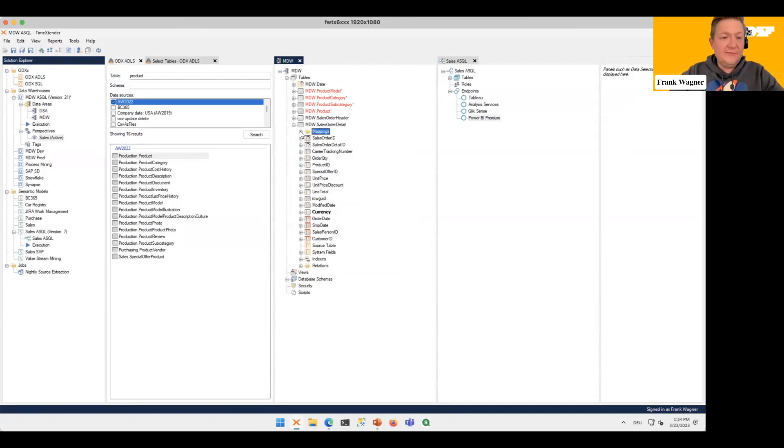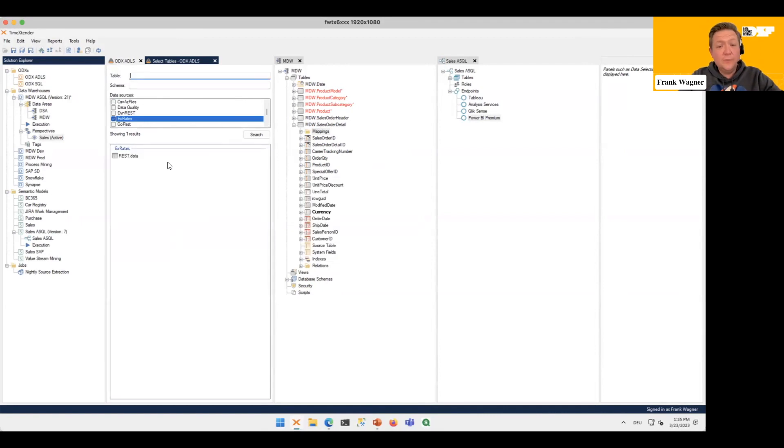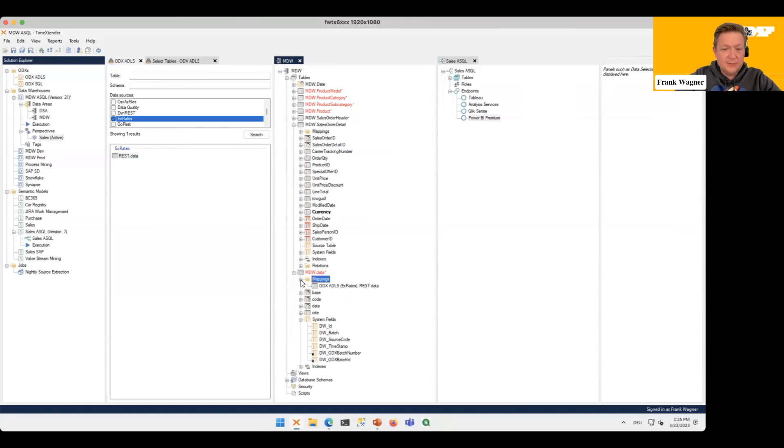So far we've only looked at existing data, but we also need our Exchange Rates in here. Setting up a new table is exactly the same: take a new table, drop it on Tables, and you have your new table with the names, primary keys inferred from the data lake, data types set up, housekeeping, and the mapping all in here.